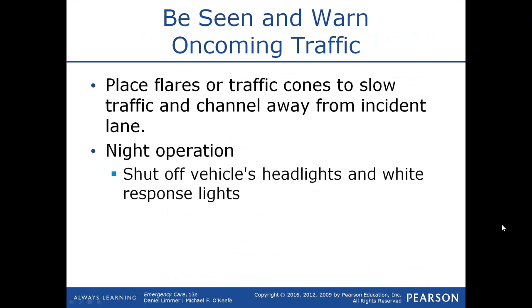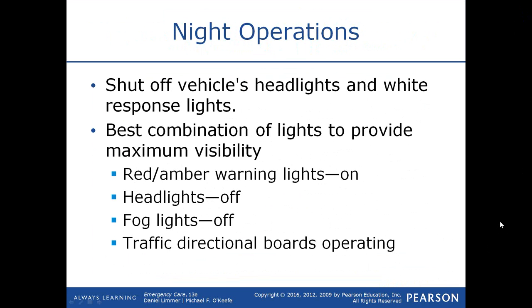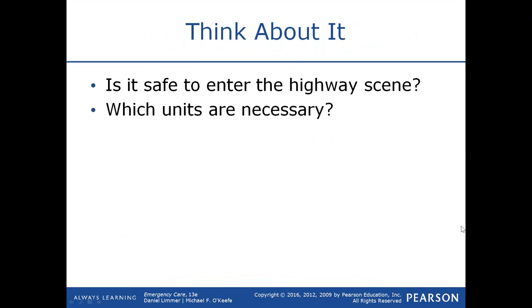Place flares or traffic cones to slow oncoming traffic and channel it away from the incident lane. During the night, shut off the vehicle's headlights and white response lights because they can blind oncoming traffic. The best combination of lights for maximum visibility is to leave your red and amber warning lights on, headlights off, fog lights off, and traffic directional boards operating if you have them — a yellow light that points traffic to the left or right would certainly be helpful.